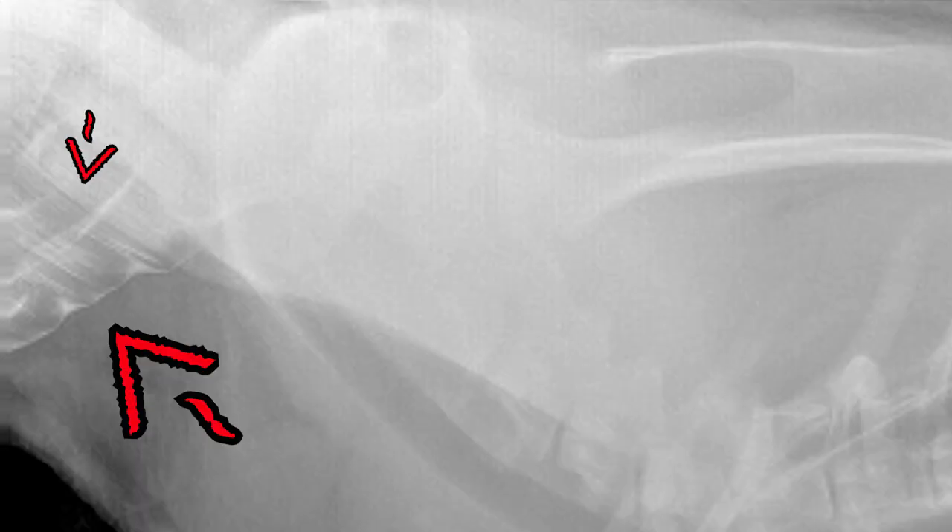Capybaras also have very long roots in their teeth. You can see in this old x-ray of Jojo that the roots of his teeth extend all the way down to the bottom of his jaw.